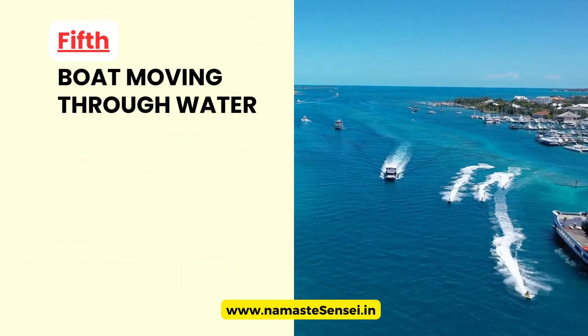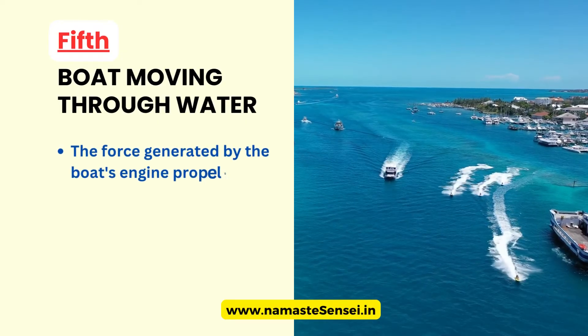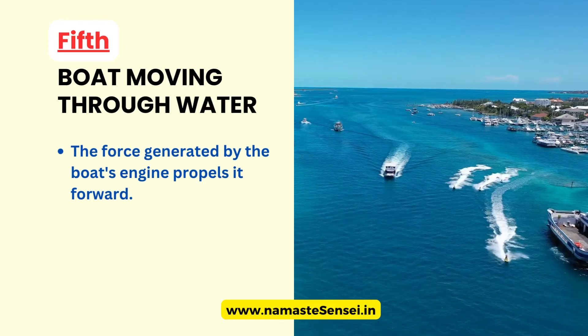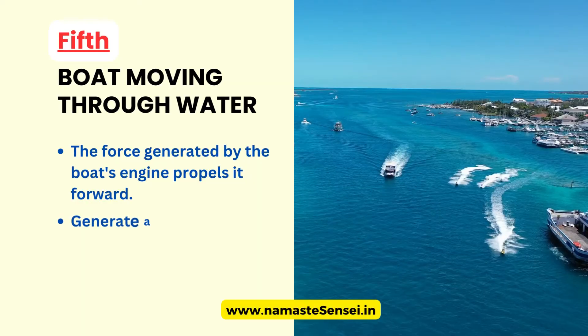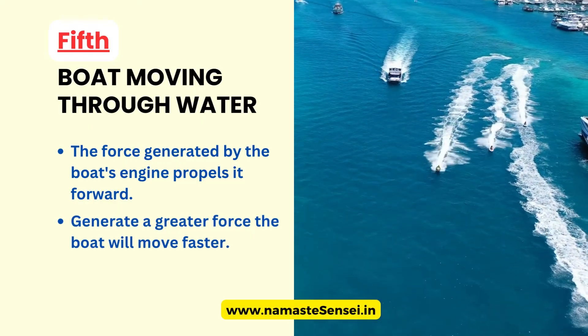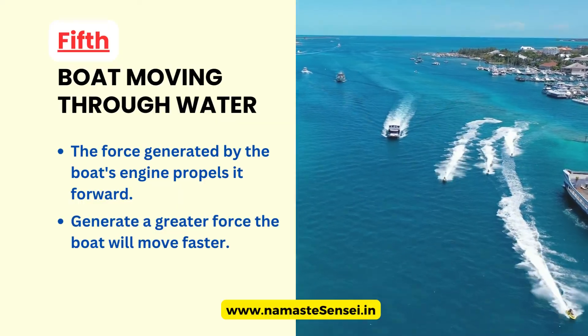Fifth, Boat Moving Through Water. When a boat moves through the water, the force generated by the boat's engines propels it forward. The acceleration of the boat depends on the force applied to it. If the boat's engines generate a small force, the boat will only move slowly. But if they generate a greater force, the boat will move faster. This is why speedboats can travel at high speeds because their engines can generate a greater force.